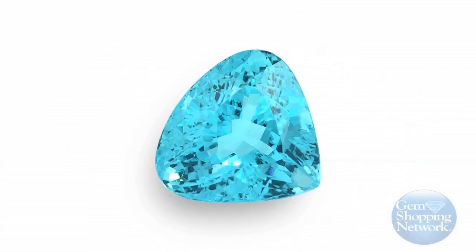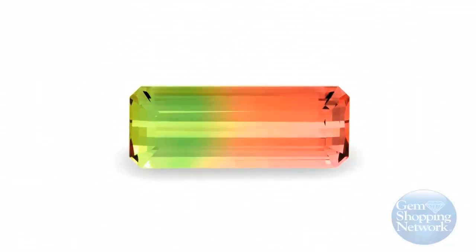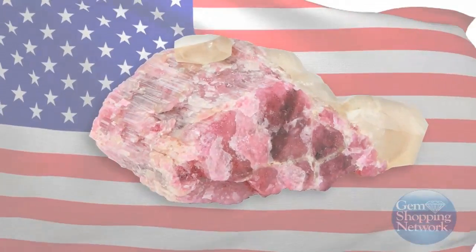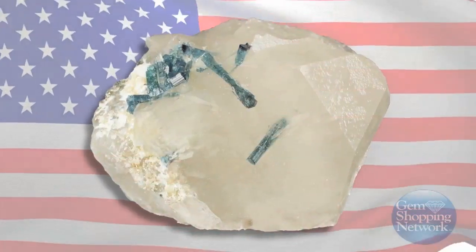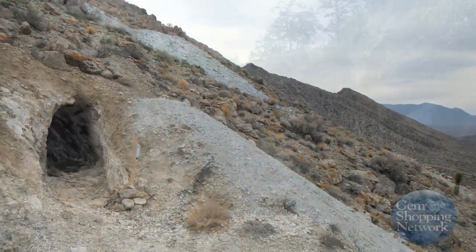A stone of many colors, tourmaline has one of the widest color ranges in the mineral world. As the first stone ever mined in the U.S., tourmaline is widely regarded as a national gemstone for the United States and is still mined today in California and Maine.